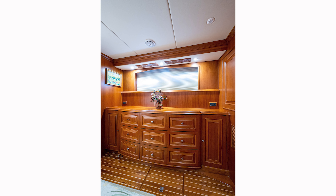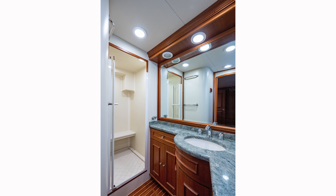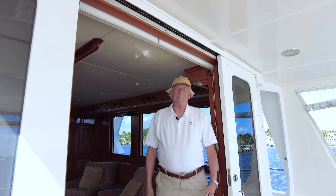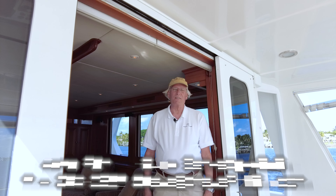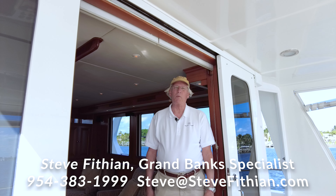Coming down this side, there are drawers all along, and then into the master head — just like everything else in this room, it is very comfortable, with a nice mirror and another opening port inside. Thank you for taking the time to tour Oslo Fjord with me today. This is Steve Fithian from Grand Banks Yachts, your Grand Banks Yachts specialist. If you have any more questions or want other details, please let me know and I'll follow up with you promptly.